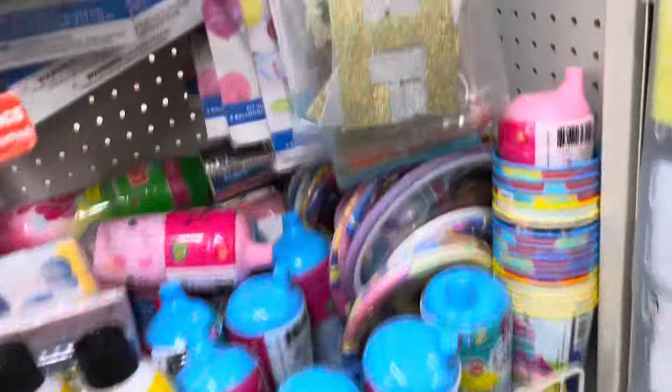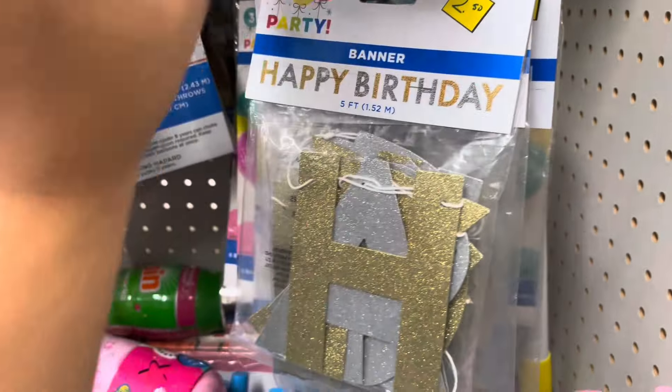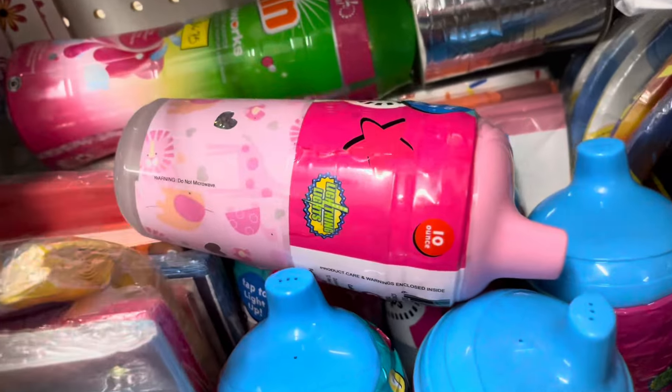This is my second store today. Let's see if I can find any Easter home decor.